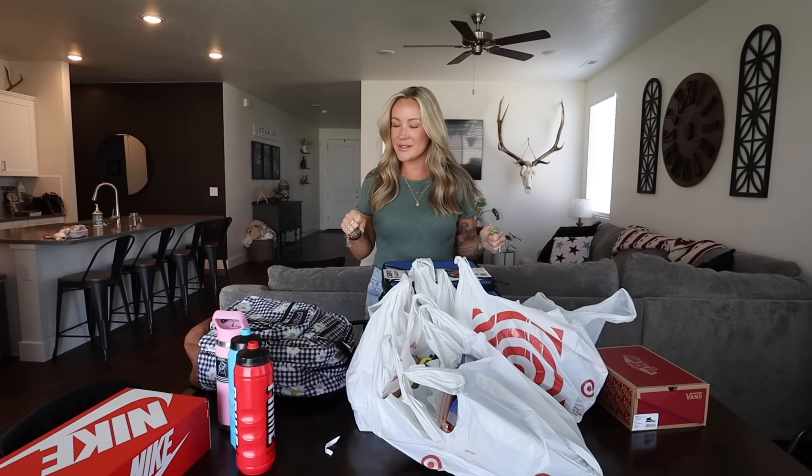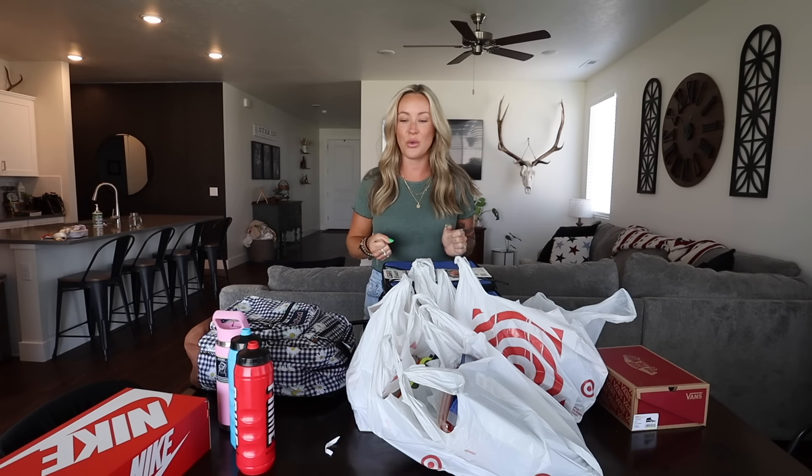Hello you guys, welcome back to another video. We're going to do a quick little back to school haul today. I've been working on this over the last week or so and we just finished shopping.